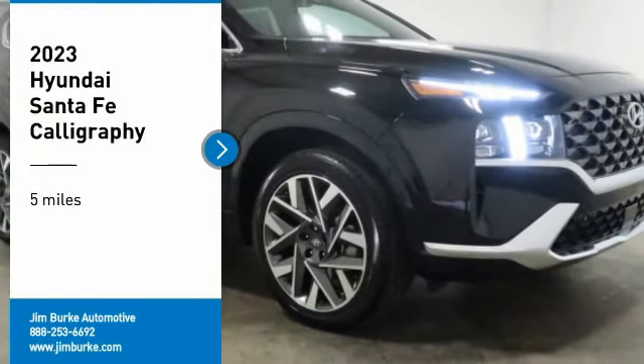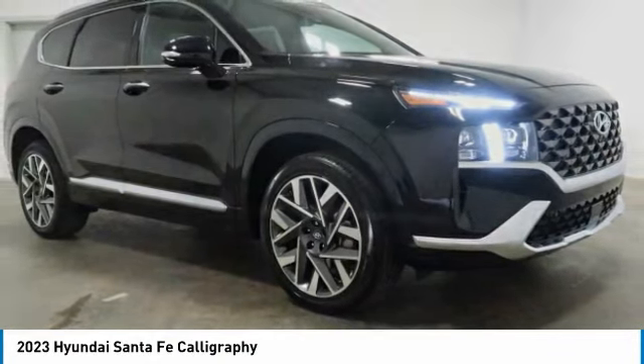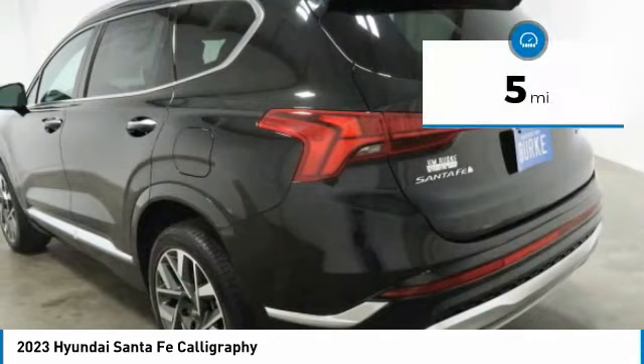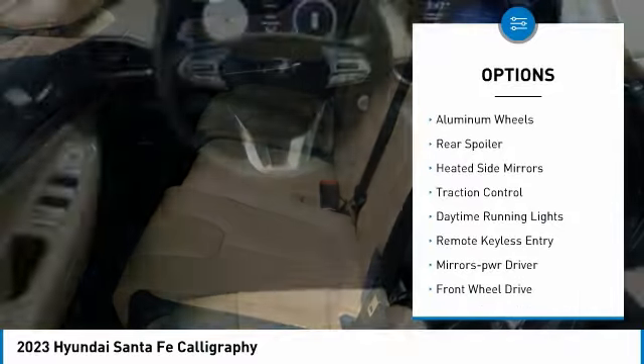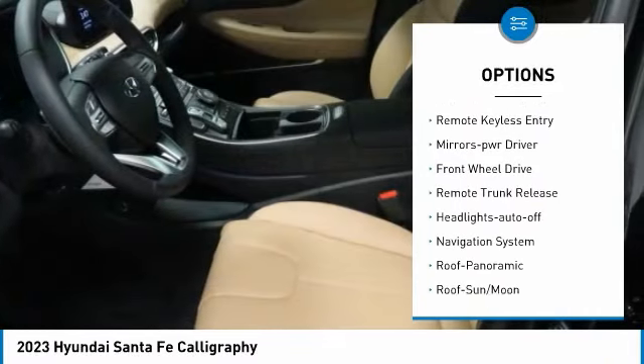Come test drive the 2023 Santa Fe — style, quality, performance, value, need we say more? This vehicle has less than 100 miles. Here are some of this vehicle's great options: aluminum wheels, rear spoiler, heated side mirrors, traction control, daytime